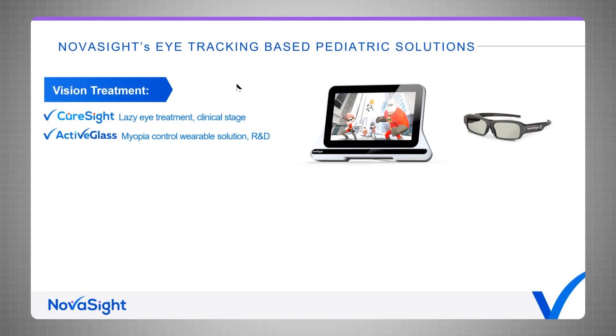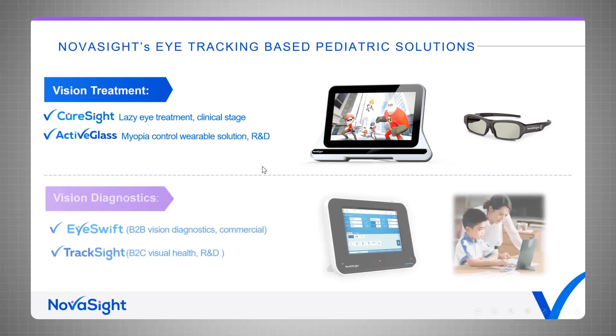Novosight is a pioneer in integrating eye tracking solutions into pediatric vision care. We have two product lines. The first is the Ovision treatment devices, which includes the CureSight lazy eye treatment device on the clinical stage, and our pipeline ActiveGlass myopic control wearable solution, which will be the focus of my talk today. On the vision diagnostics line, we have the iSwift, a B2B vision diagnostics device already on the market and available globally, and our pipeline TrackSight B2C visual health application.